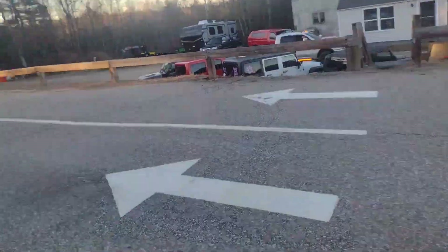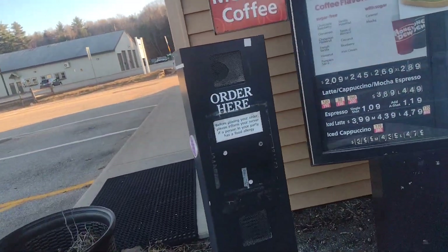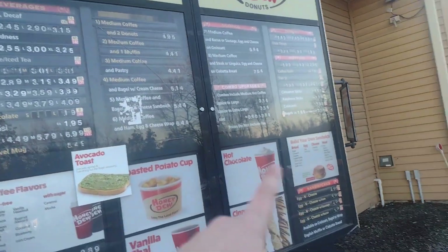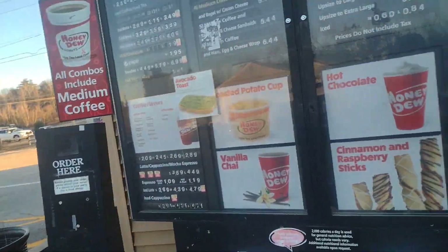There's an upstairs! Here's the drive-through, guys. They still have everything left. 'Can I please get the roasted potato cup?' Here's a little side sign right there — coffee.